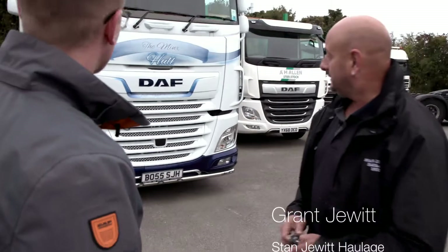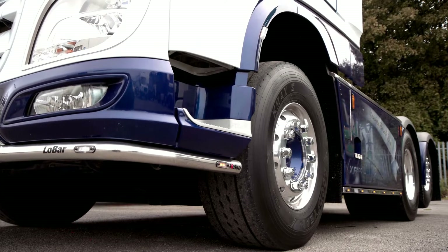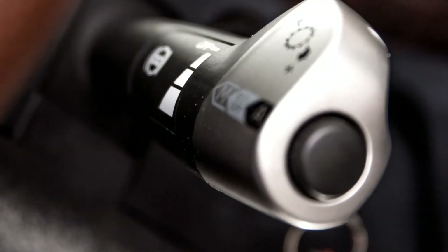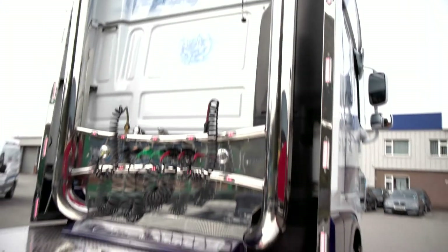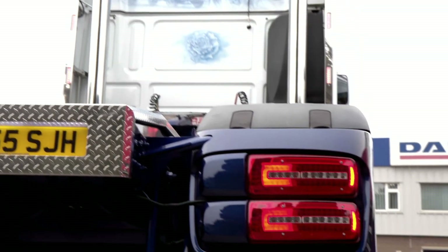With it being the 53rd Stan Jewett Haulage vehicle, it's got full air suspension, it's got an intarder on it. It's got a walking floor, tip my gears, it's got the upright stacks by Truck Marks, it's got a full chassis infill and stainless infill by TransTech. And it's got a one-off blue paint job and the airbrushing, obviously.